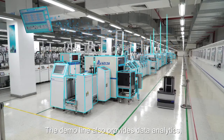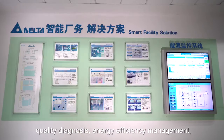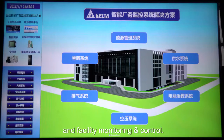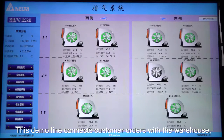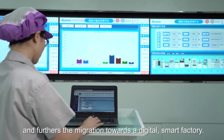The Demo Line also provides data analytics, quality diagnosis, energy efficiency management, and facility monitoring and control. This Demo Line connects customer orders with the warehouse and furthers the migration towards a digital smart factory.